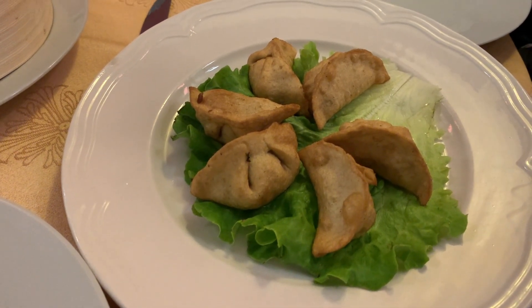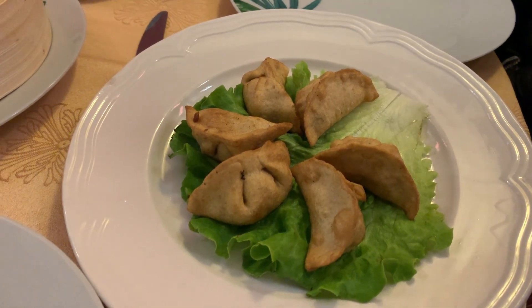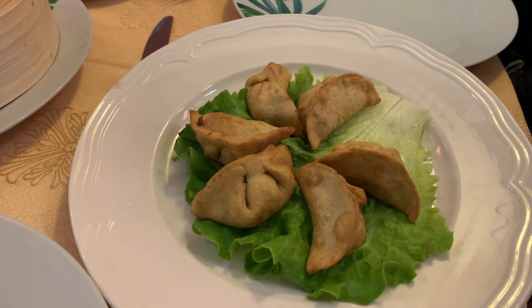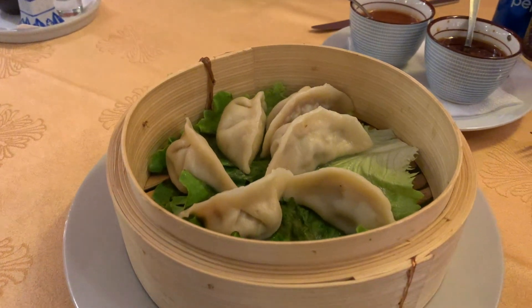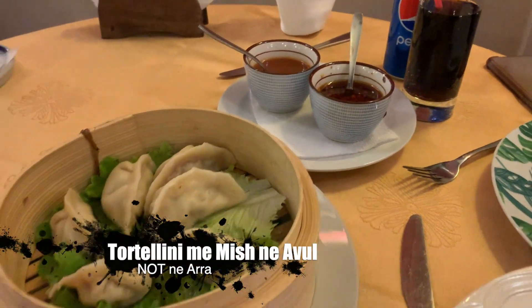Here we have fried dumplings, which is 'tortellini to skuchara.' And the steamed one was 'tortellini ara' — something like 'ara,' which sounds like nuts but it means steamed. Yum yum yum yum.